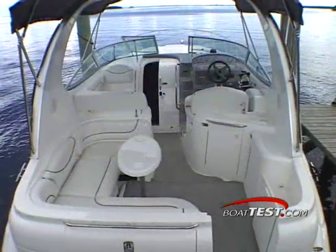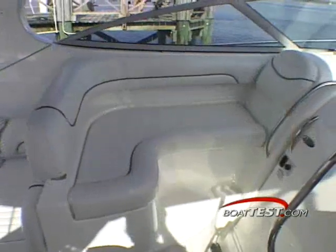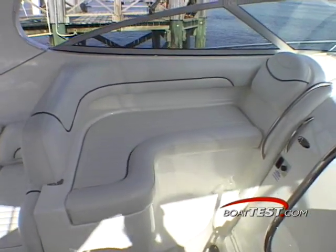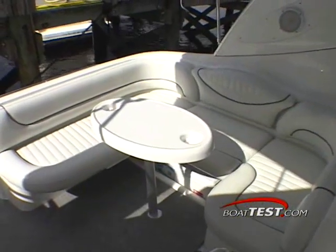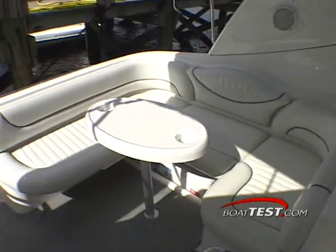Let's begin with the impressive cockpit that is made up of two separate lounge areas. Forward on the port side is a large L-shaped settee that blends into a relaxing chaise lounge. The aft seating is comprised of a generous U-shaped settee with enough room for up to half a dozen of your favorite shipmates.